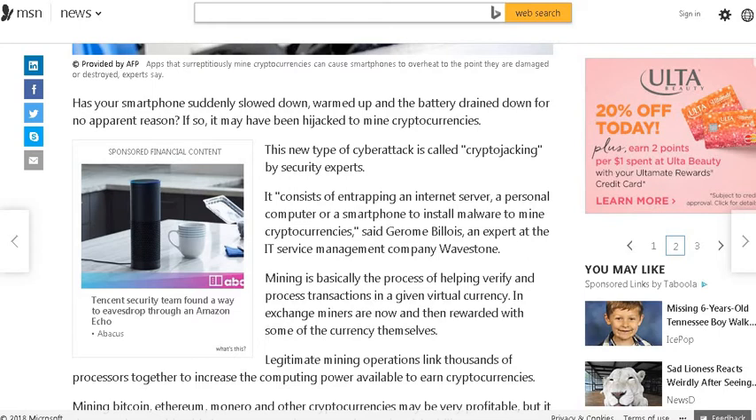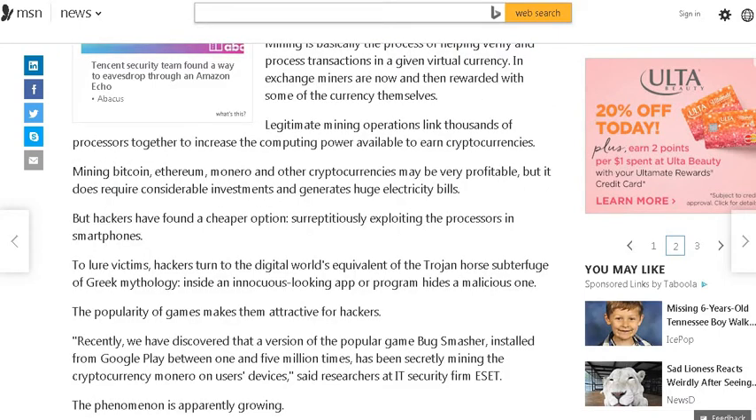In exchange, miners are now and then rewarded with some of the currency themselves. Legitimate mining operations link thousands of processors together to increase the computing power available to earn cryptocurrencies. Mining Bitcoin, Ethereum, Monero, and other cryptocurrencies may be very profitable, but it does require considerable investments and generates huge electricity bills. But hackers have found a cheaper option.